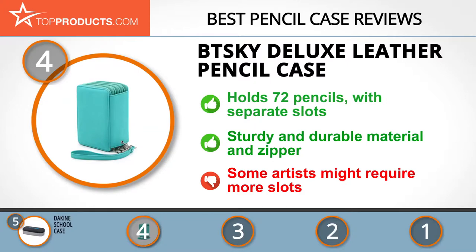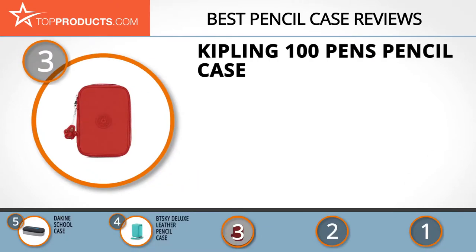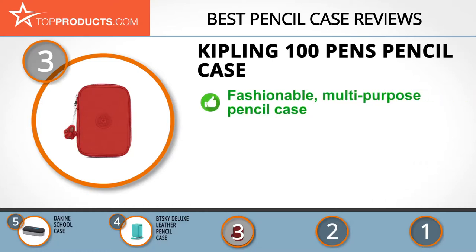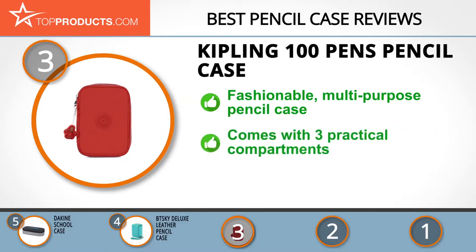The next product on our list was chosen because it is a great choice for people who are looking for a pencil case with lots of features. At number three, we have the Kipling 100 Pens Pencil Case. Women all over the world can testify to Kipling's amazing track record of providing the most beautiful, sporty, and functional bags at the most competitive prices.